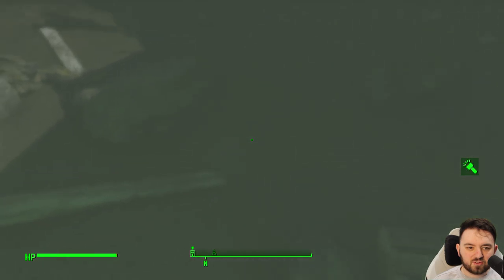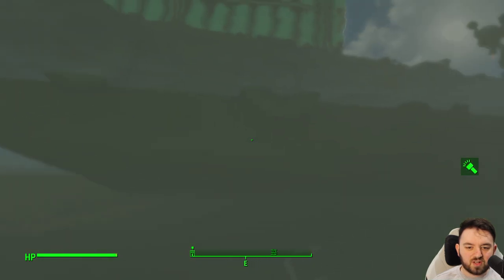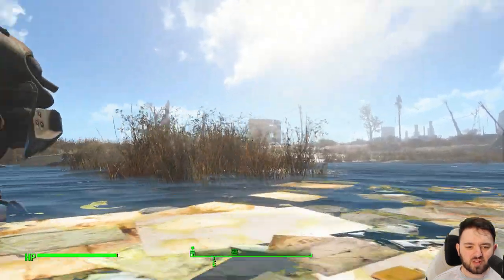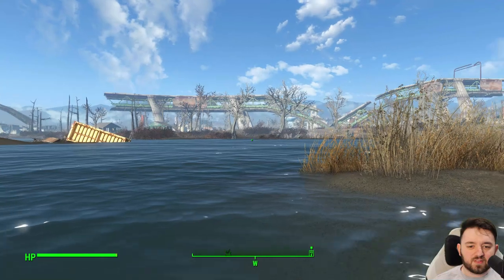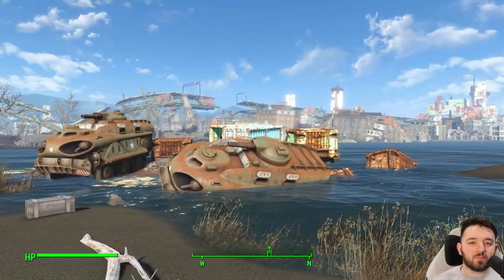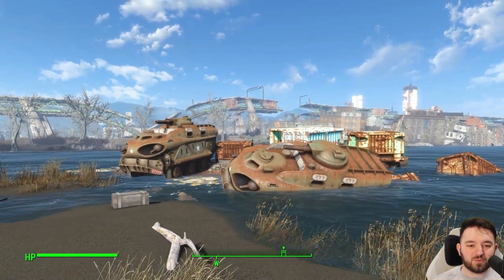Nope, nothing too exciting underneath, but still really cool locations nonetheless. There are quite a lot of Mirelurk Kings in the area so you will have to be a little careful. And with that, I'll see you all in the next episode.